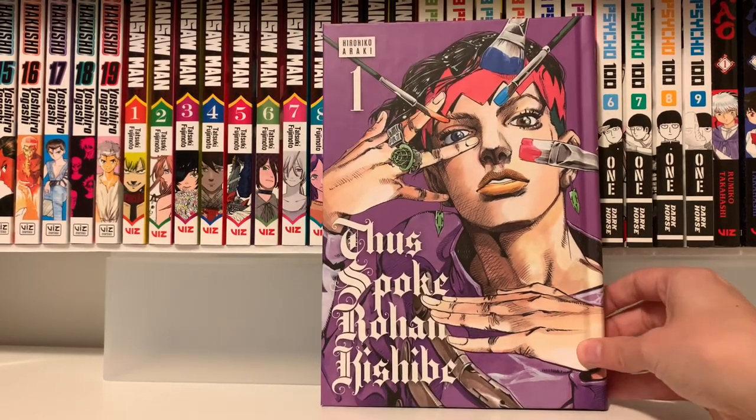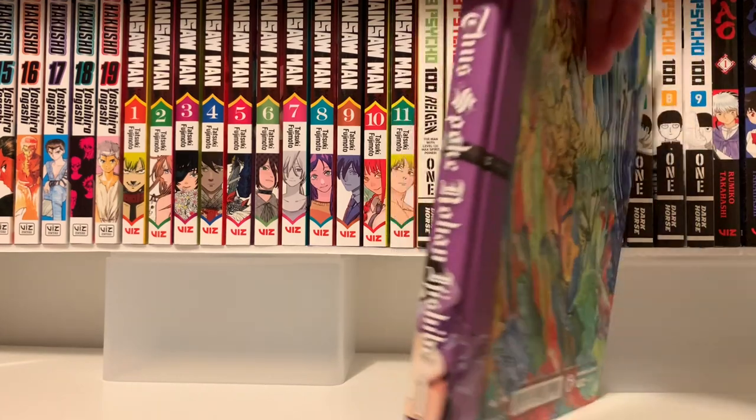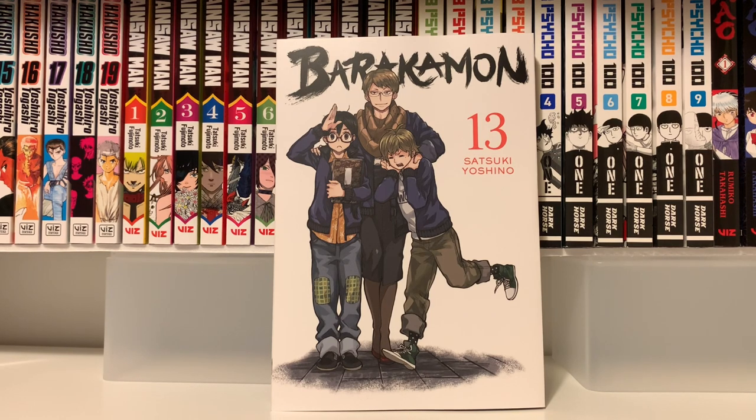I'm sure everyone's going to show this off, but this cover is beautiful — especially the back but the front as well. Next I have Barakamon Volume 13 — this is the last volume I needed. Wrightstuff sent me this volume a couple weeks after that original clip, so now I have all the volumes. Hopefully it doesn't take me two years to actually read the series — we'll see.